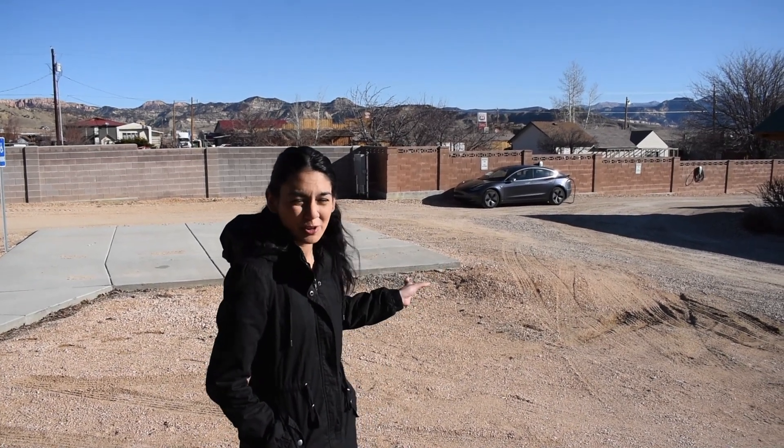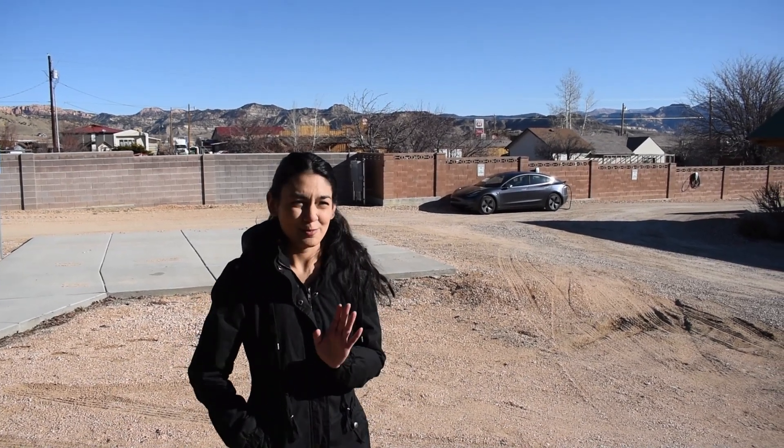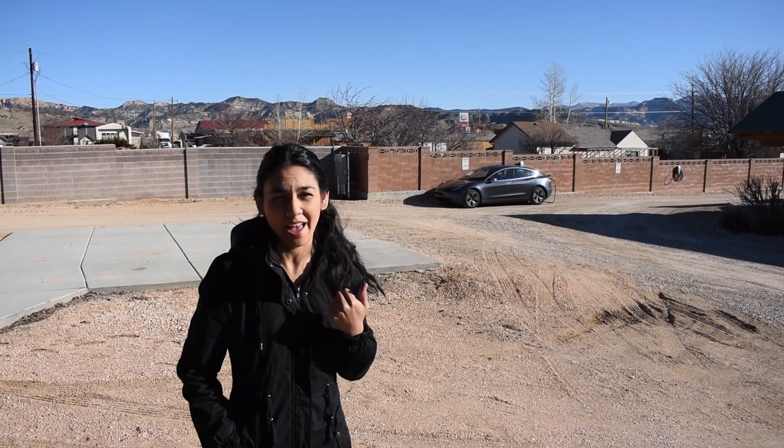I'm now in Utah. I traveled from Page, Arizona and I'm currently plugged in at one of the chargers at the hotel. I'm staying in Bryce Canyon and there aren't any DC fast chargers around, but luckily the hotel I'm staying at — Bryce Canyon Inn — already has two Tesla chargers set up. Before you travel far distances, make sure you check what chargers are available, because a lot of hotels will already have charging stations set up for their guests.